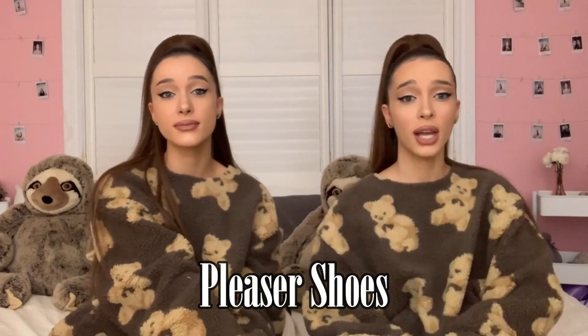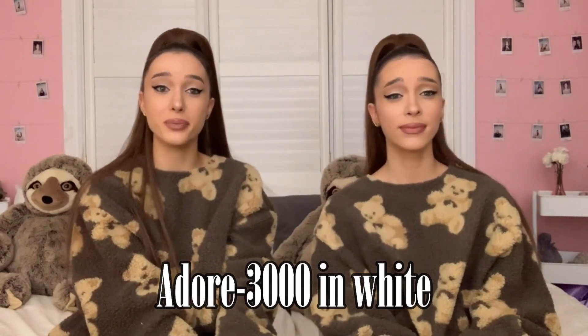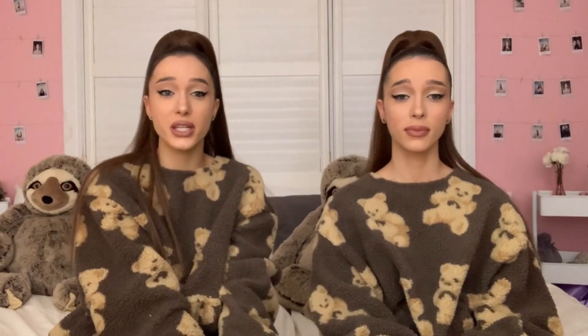We bought them from Pleaser Shoes — it's an online shoe store. They have so many different kinds of boots: thigh highs, booties, sandals, just about anything. They are called the Adore 3000 boots in the color patent white, so it's like a shiny vinyl that is white.